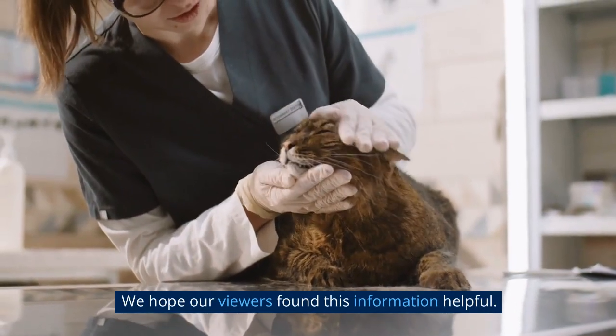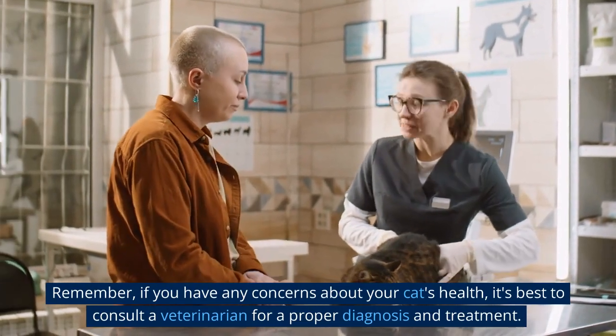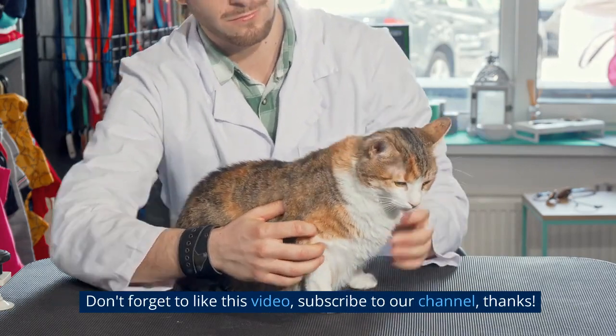We hope our viewers found this information helpful. Remember, if you have any concerns about your cat's health, it's best to consult a veterinarian for a proper diagnosis and treatment. Don't forget to like this video and subscribe to our channel. Thanks!